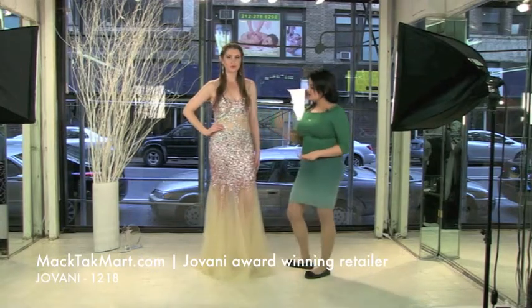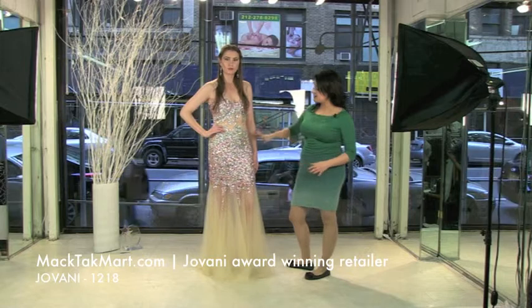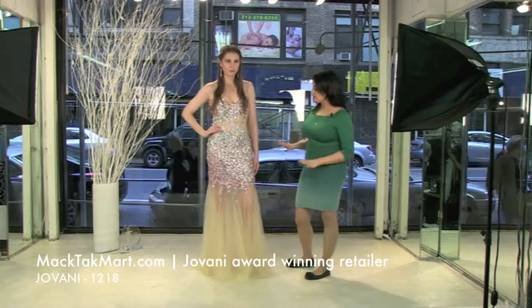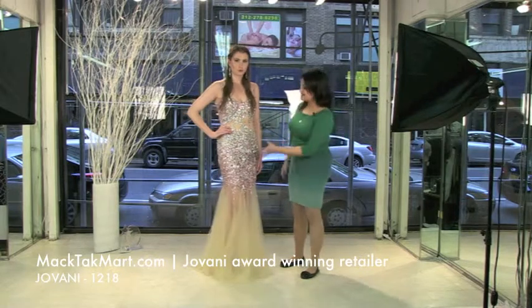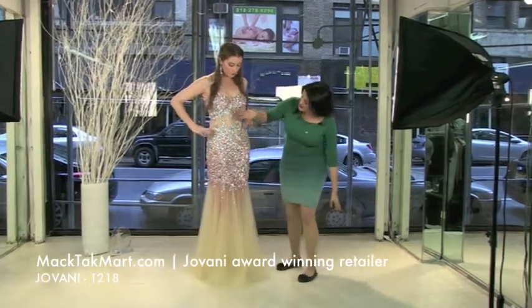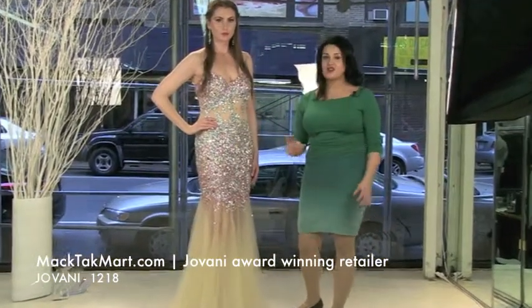It looks amazing on you. This one actually comes in different colors but today we're showing you the pink and the silver one, which is gorgeous. As everyone knows, ombre is really in and this is actually kind of an ombre because it's going to be silver and then it goes on to the pink. It's gorgeous.